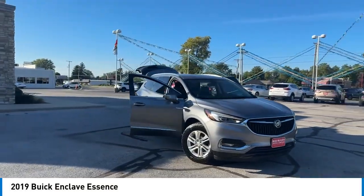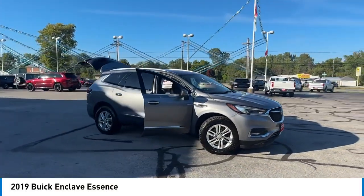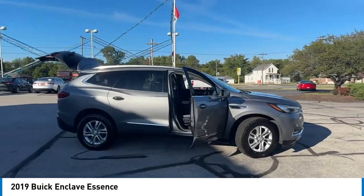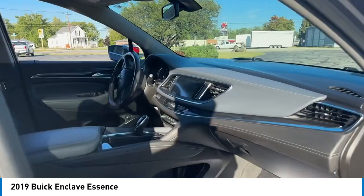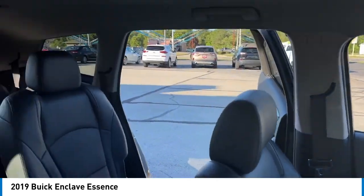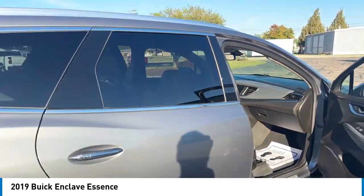Stop by and take a look at the 2019 Enclave. The Enclave offers three rows of seats standard. Not only is it roomy and stylish, but Buick really did its homework on this vehicle. They did not cut any corners.